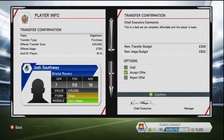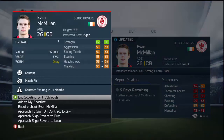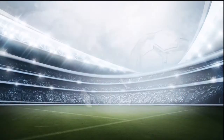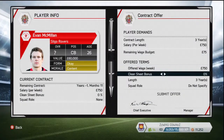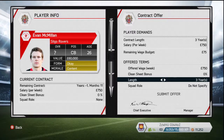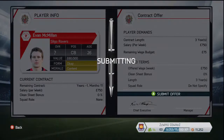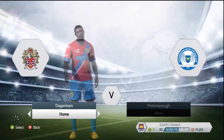Josh Southway's offer has been accepted and he's another player coming in - a youngster who's going to have good potential. Now you can see Evan McMillan, the other Irish player we decided to try and get at the end of his contract, sending off £750.